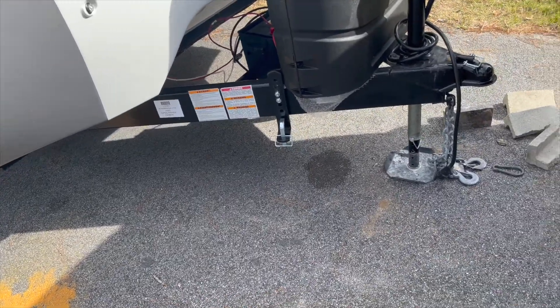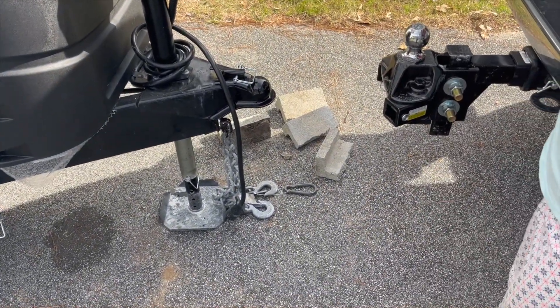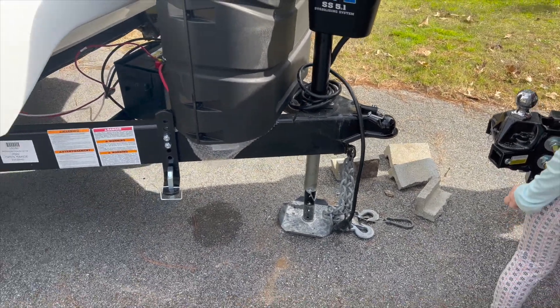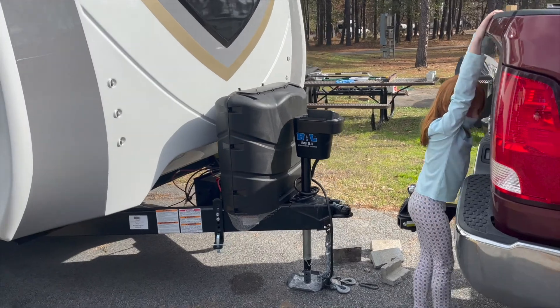This thing is so heavy that it just smashed the concrete block we put the jack on, so that was fun. But anyways, gonna do a quick little walkthrough — Chloe's gonna help me out.